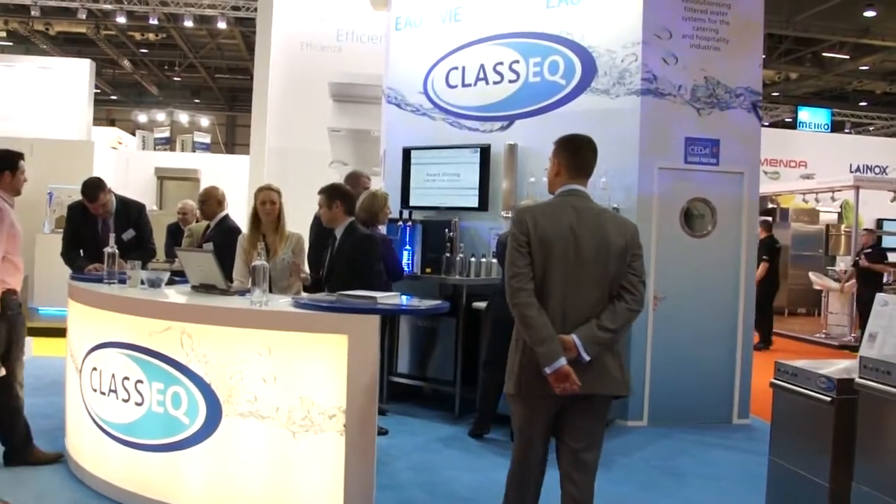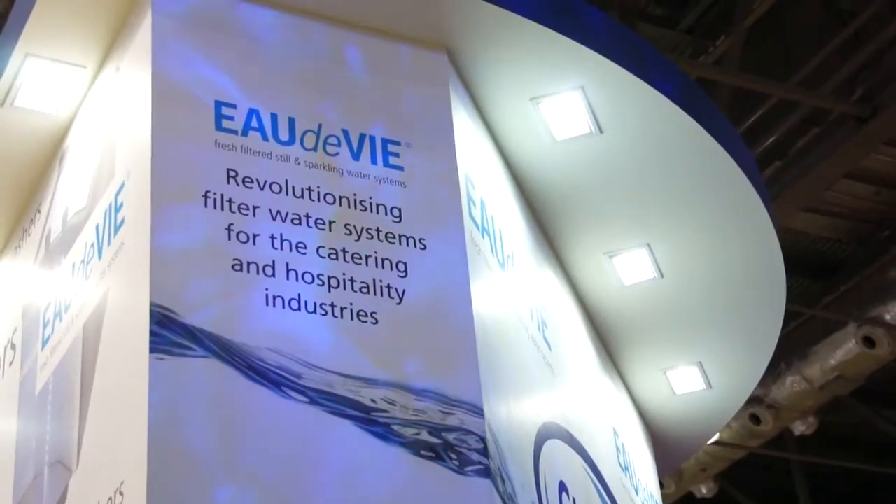Hotel Olympia so far for us has been very good. It gives us the opportunity to meet existing distributors, also new potential distributors and then users. It again gives the opportunity to talk to them about new product ranges, specifically Eau de Vie, and also existing product ranges from the warewashing range and also the Ice-O-Matic ice machines.